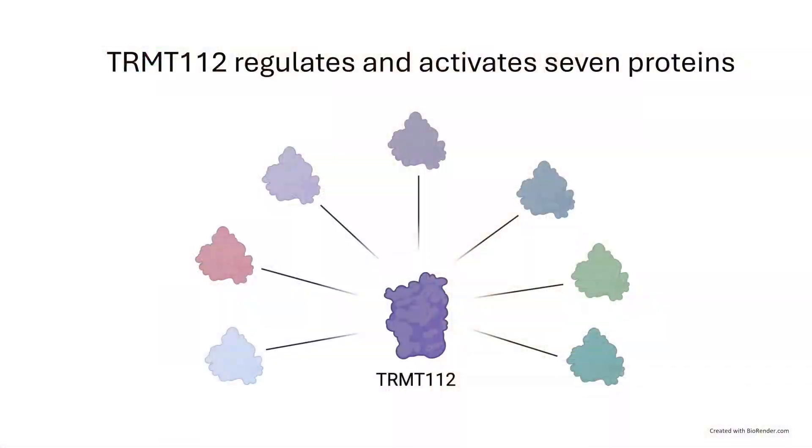And all seven of these proteins have been linked to different diseases, for example, cancer, neurological pathologies and diabetes.